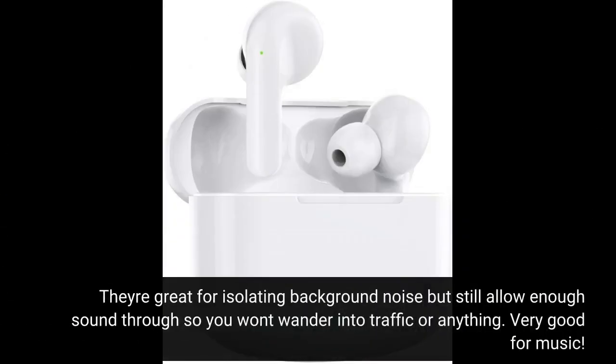They're great for isolating background noise but still allow enough sound through so you won't wander into traffic or anything. Very good for music.